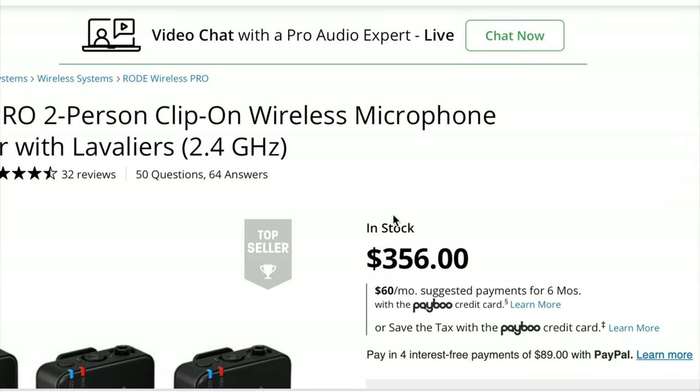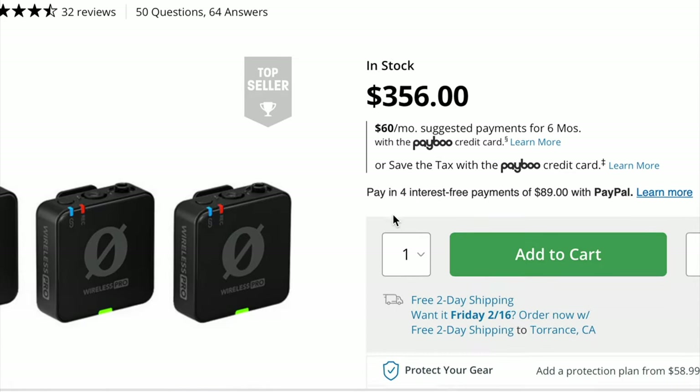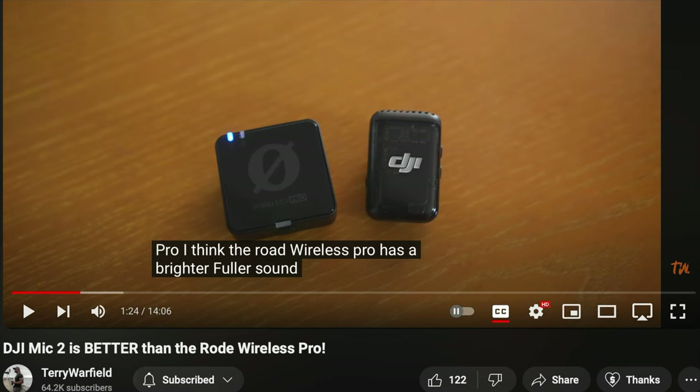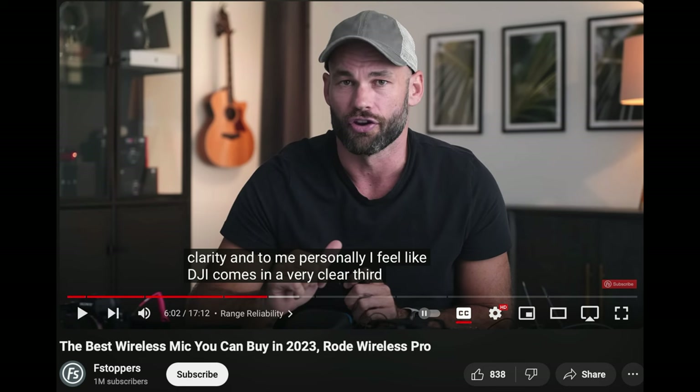The audio quality. These are $350 devices — the Rode is a little bit more, but it's actually gone down in price to $356 currently and the DJI is $350. The audio quality of the Rode, just like the Rode Wireless Go 2 compared to the DJI Mic 1, the Rode just seems better. It's a clear sounding system — it has better audio quality. I've always considered DJI's audio quality good enough, however it's just not quite there.